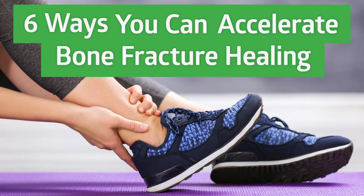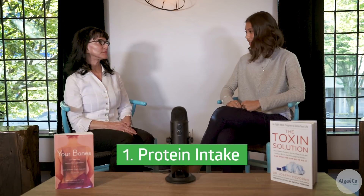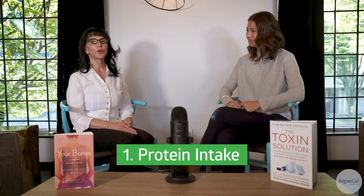Hello everyone, thank you so much for tuning in today. I'm here with bone health expert Laura Pizzorno, author of 'Your Bones,' and today we're going to be discussing six ways that you can actually accelerate your bone fracture healing process. The first thing we're going to touch on is protein intake — protein is critical.